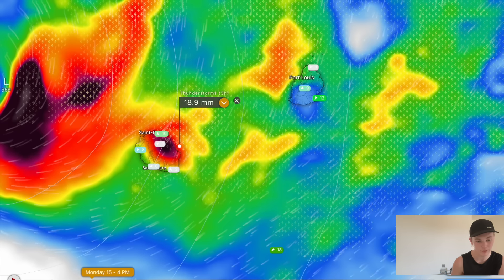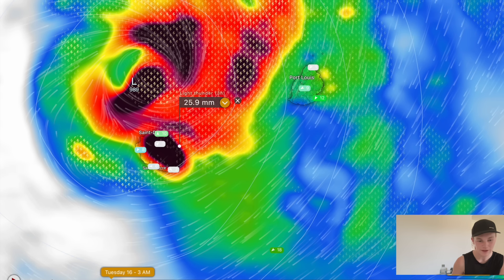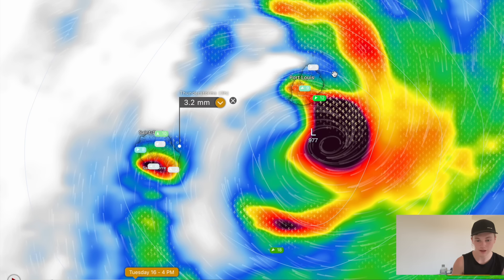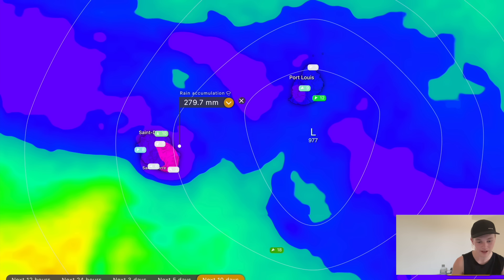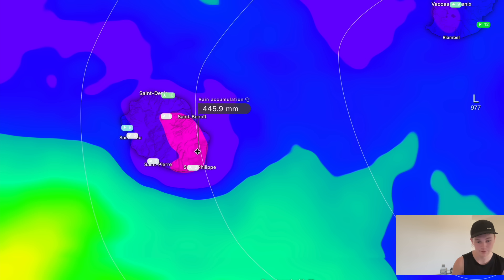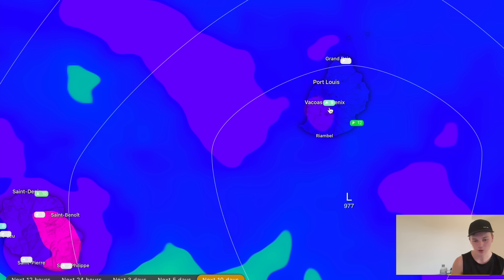We're going to see some incredible rainfall totals, especially on the northern and eastern sides of Reunion — that's where the really big totals will materialise from cyclone Belal. It will be a similar story on Mauritius, but the main rainfall event will be on Reunion, where some locations could pick up in excess of 500 millimetres, with one or two spots potentially reaching 750 to 1,000 millimetres. On Mauritius, most places are looking at at least 8 inches, with a couple of spots potentially reaching 10 to 12 inches of rainfall.